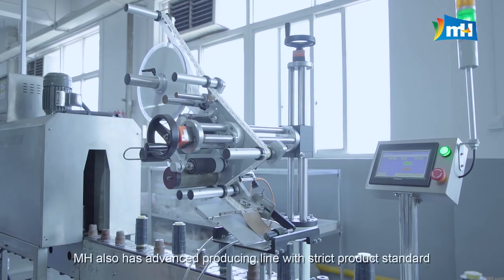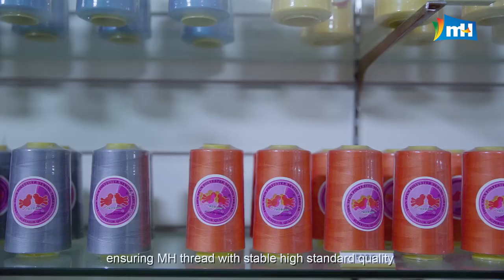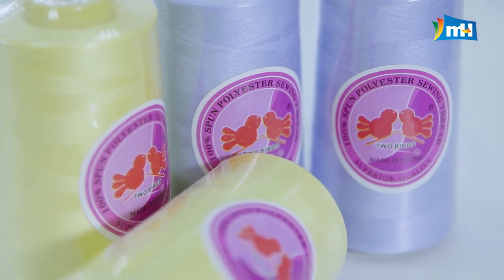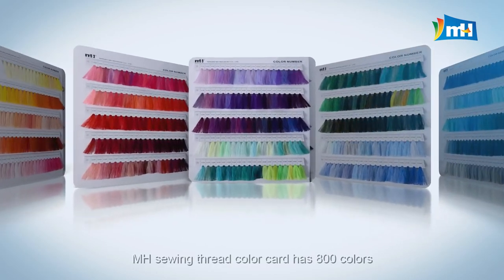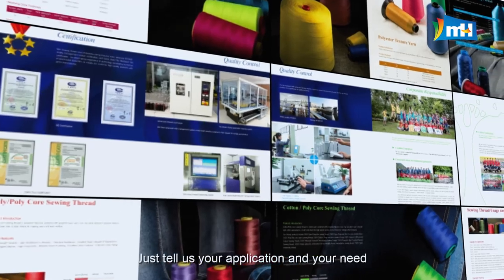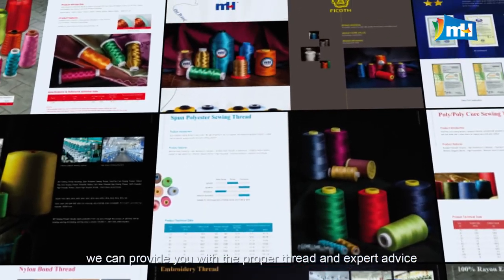MH also has an advanced production line with strict product standards, ensuring stable high-standard quality. The MH Sewing Thread Color Card has 800 colors, and small quantity orders are acceptable. Just tell us your application and your needs, and we can provide the proper thread and expert advice.